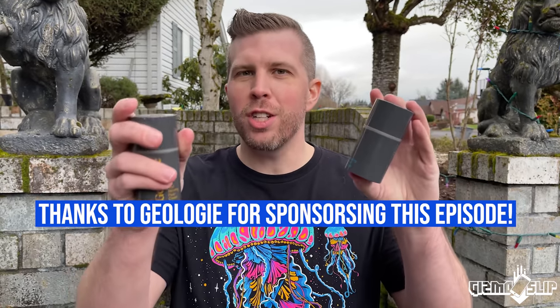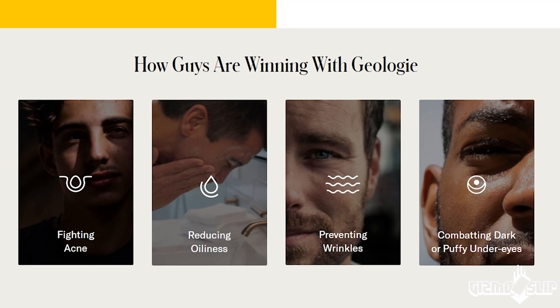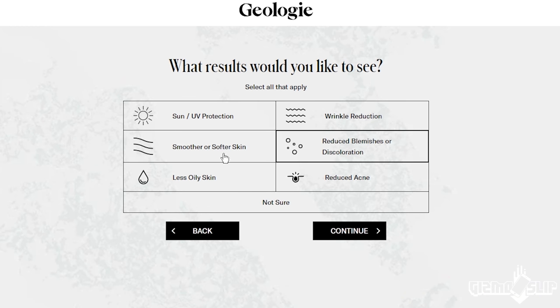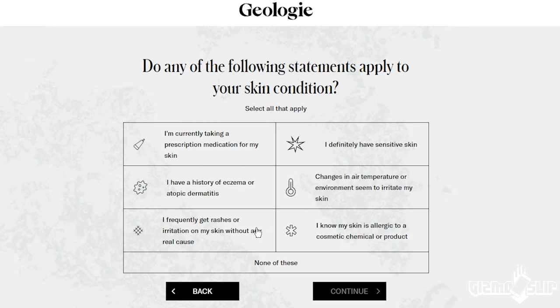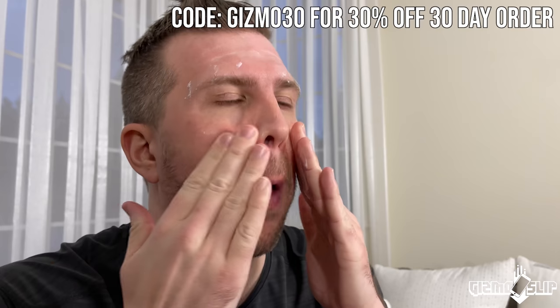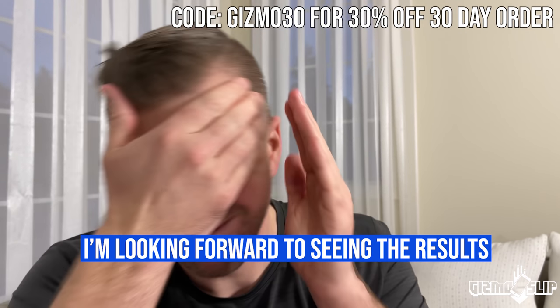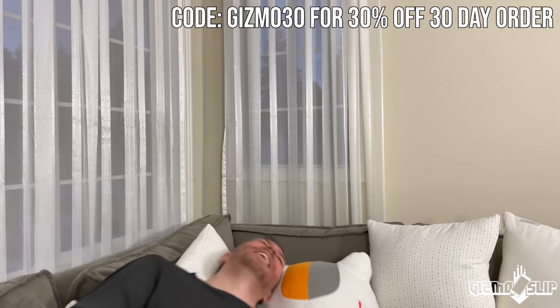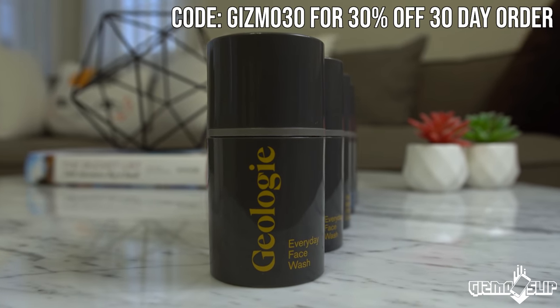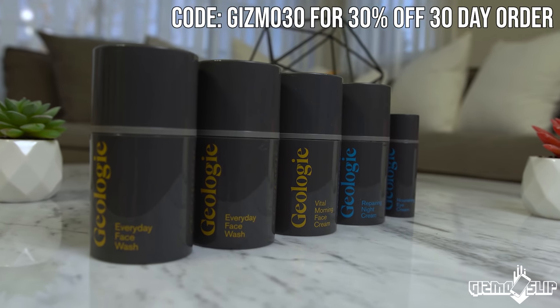This drop test will not be possible without our sponsor for this episode, Geology Facial Cream Extraordinaires. Geology provides skincare regimens with dermatologist-designed ingredients for dudes who want to improve their skin and get actual results. I wanted to improve the dark puffy rings under my eyes and prevent zits. I took Geology's diagnostic quiz and was assigned regimen number 32 — they'll customize one for you too. My regimen includes two bottles of face wash, morning cream, repairing night cream, and nourishing eye cream. The whole thing takes less than two minutes a day. Head to the link in the description and use code GIZMO30 for 30% off your first month's supply.